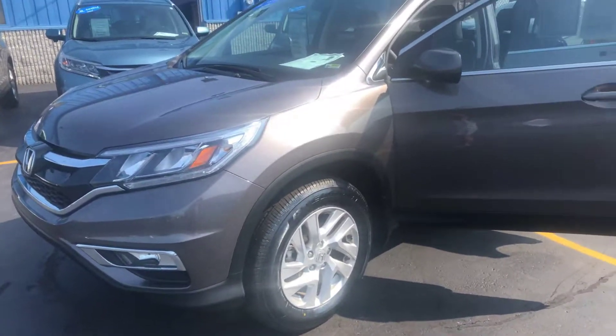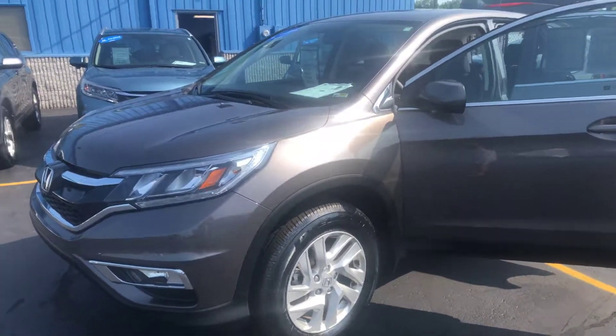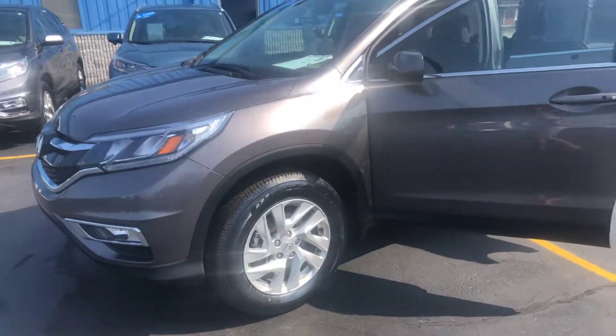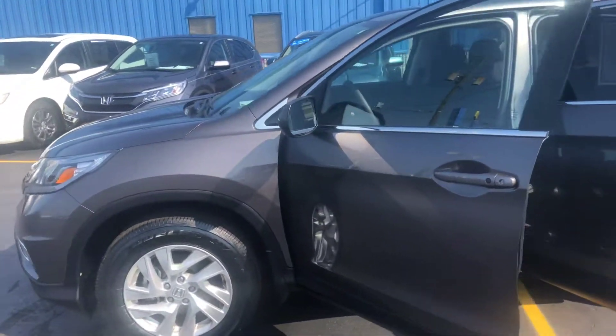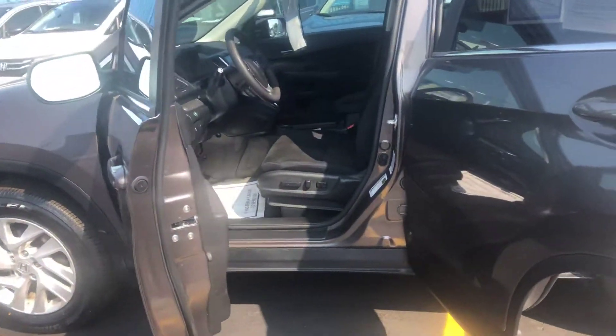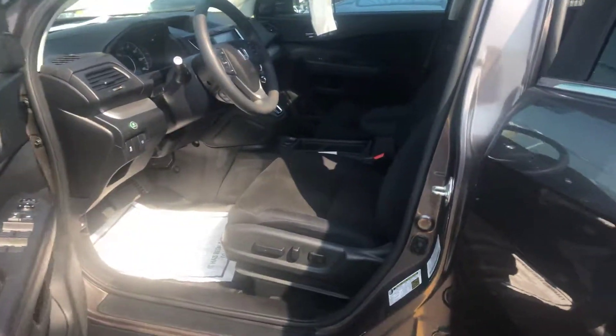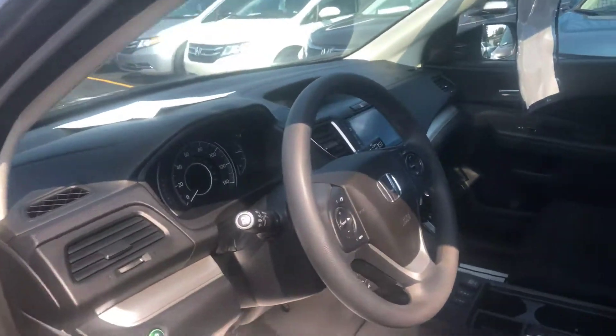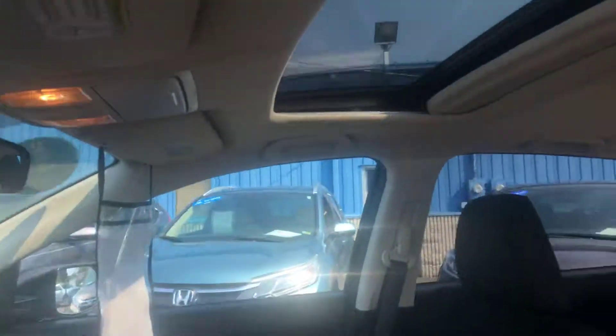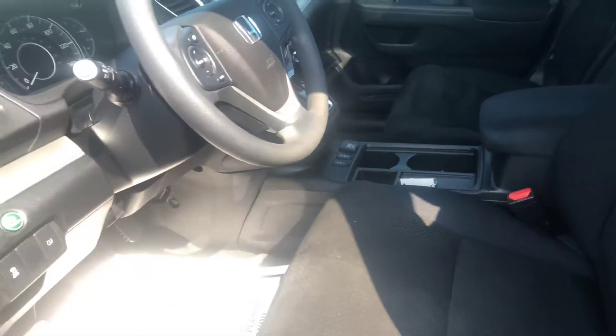It has 34,654 miles. It's the Urban Titanium color. It comes with black cloth interior, which is heated. Also comes with the Lane Watch camera, moonroof, backup camera, and Bluetooth.